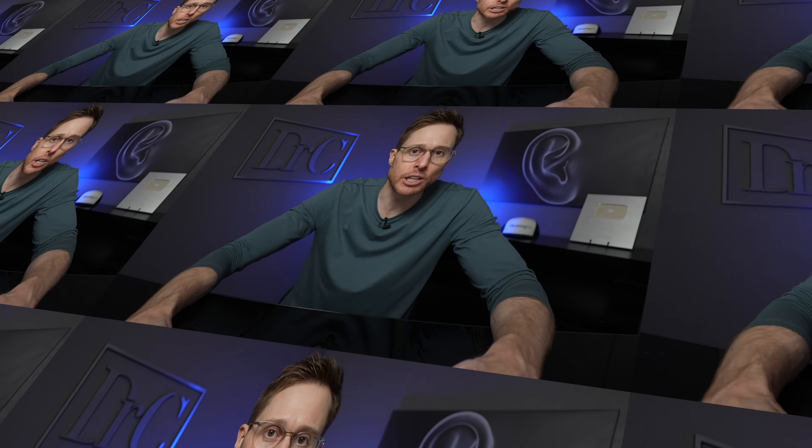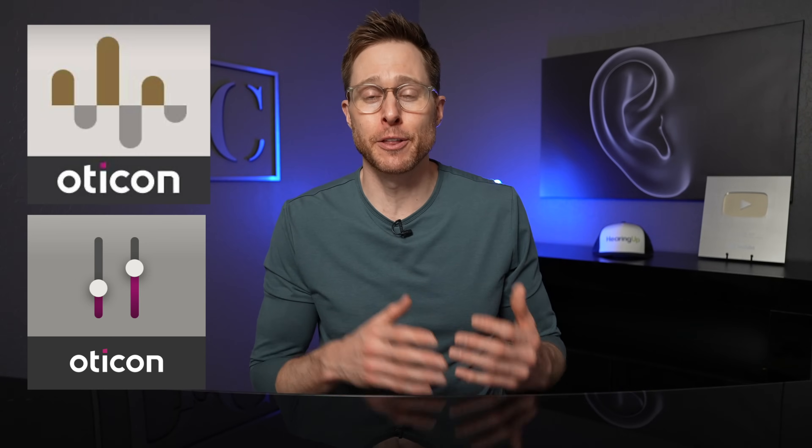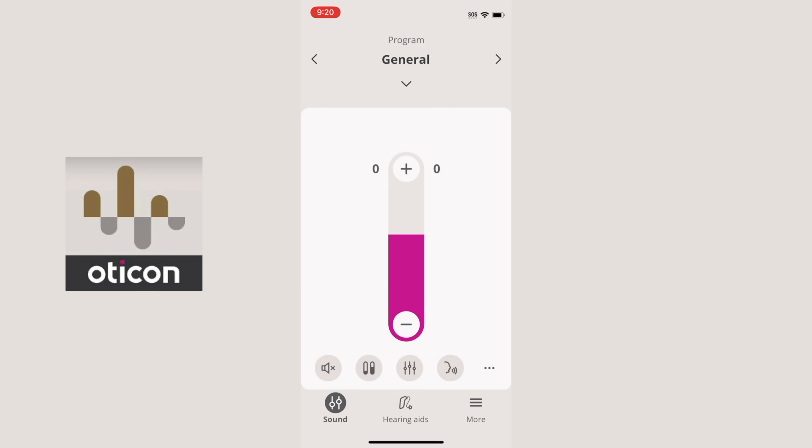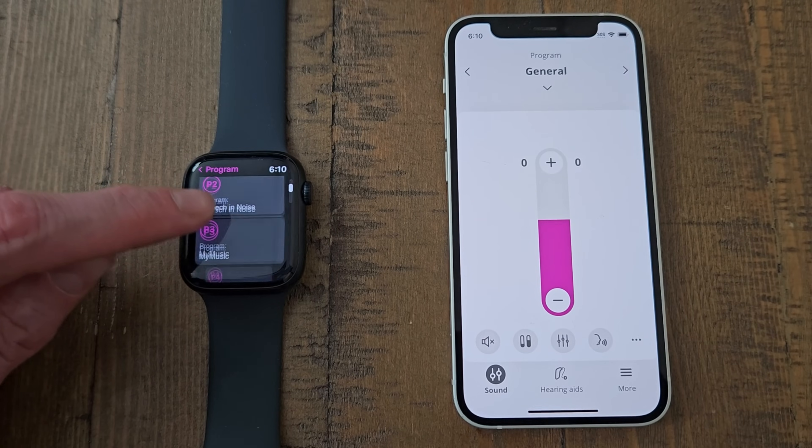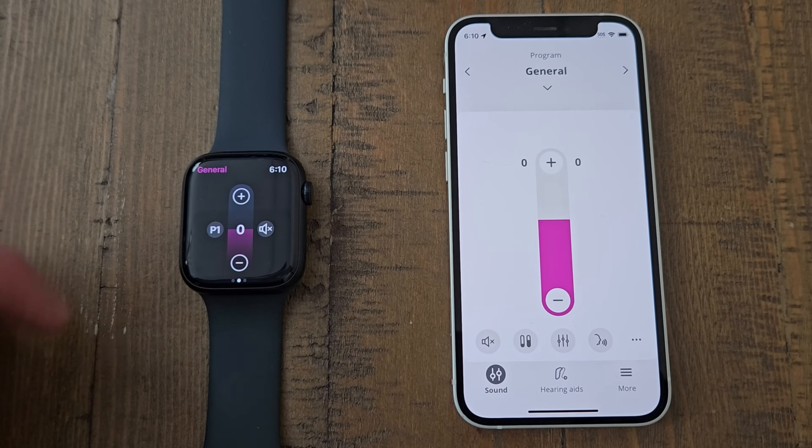These hearing aids are full-on made for iPhone devices when it comes to Bluetooth streaming, so if you have an Apple iPhone or Apple iPad, you can stream audio directly from that device into both of your ears. If you're an Android user, you technically can use an accessory to get audio streaming from an Android device into your ears, but it's a bit of a pain — they have to use a streaming accessory. That 2.4 gigahertz Bluetooth connection with your Apple device not only allows for Bluetooth streaming, but it also allows you to connect with the Oticon Companion app, which basically replaced the Oticon On app. This app allows you to adjust between different programs and volume levels, customize an equalizer for live speech or streamed audio, have remote programming sessions with your hearing care professional, and even get compatibility with an Apple Watch to use as a remote control.